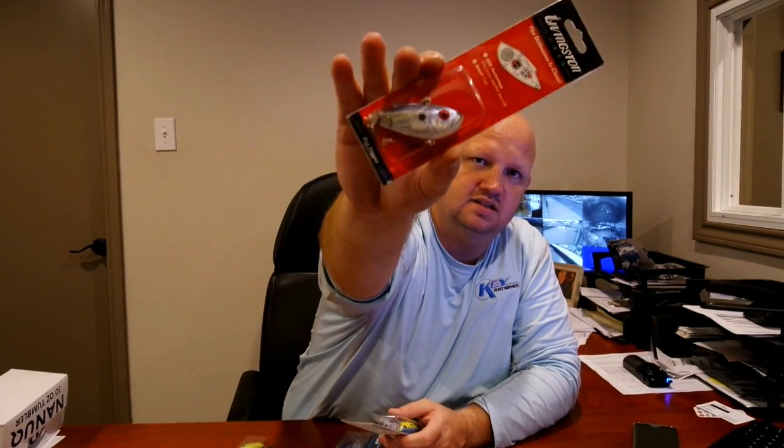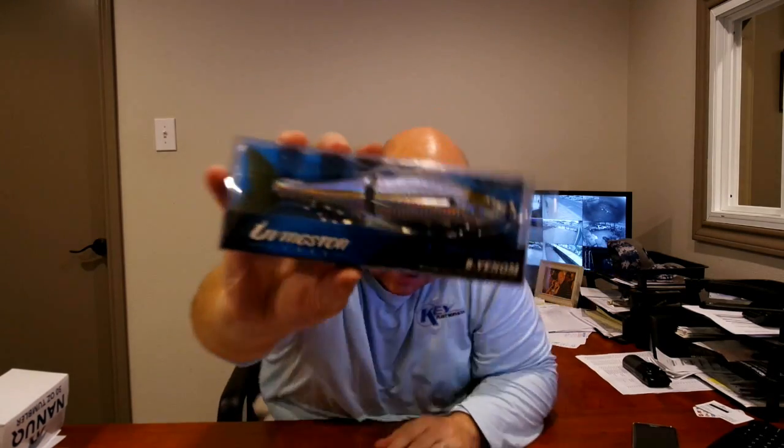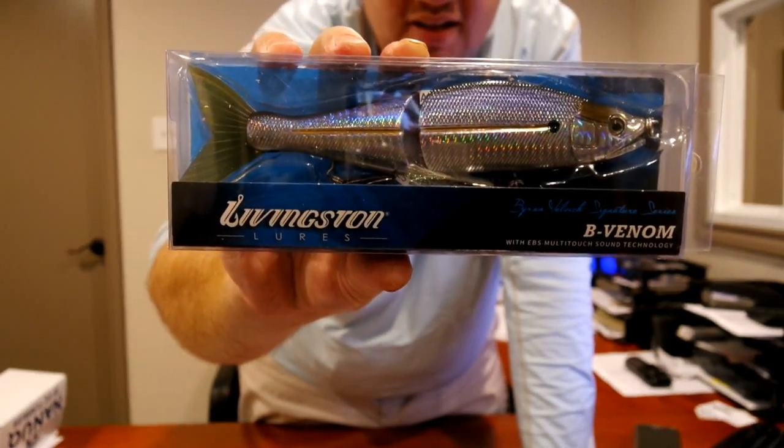I also got the Pro Ripper, a lipless crankbait that also emits sound — that's gonna be good. I can't wait to trout fish with that, it's gonna be amazing. Then I got a deep diving crankbait, and a little swimbait called the Dive Master Junior — same thing, emits sound. And then I got this big behemoth lure — that thing is massive. I'm gonna fish with it at Toledo Bend, maybe need a shark pole for it.